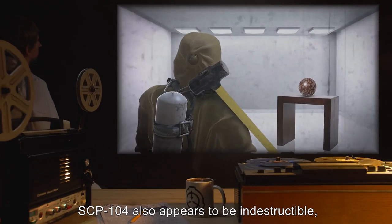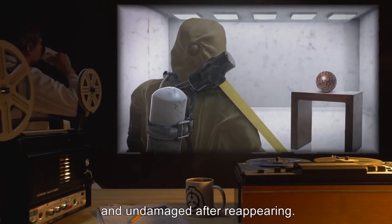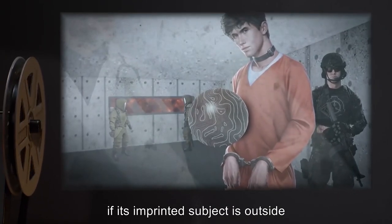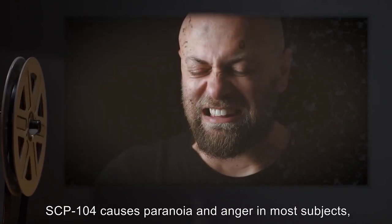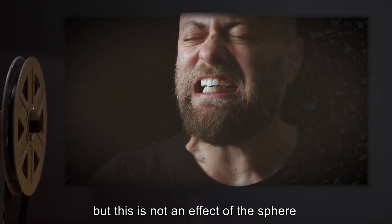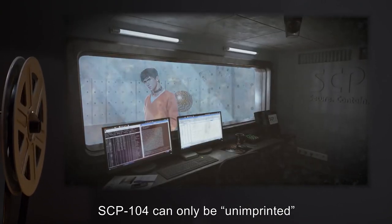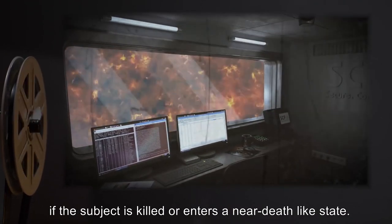SCP-104 also appears to be indestructible, in that it always appears whole and undamaged after reappearing — even after being crushed and incinerated, SCP-104 will reappear whole and undamaged if its imprinted subject is outside of its minimum range for more than 5 minutes. SCP-104 causes paranoia and anger in most subjects, but this is not an effect of the sphere, as some are wholly unaffected by the constant presence of SCP-104. SCP-104 can only be unimprinted if the subject is killed or enters a near-death-like state.